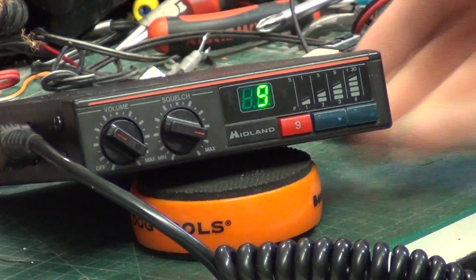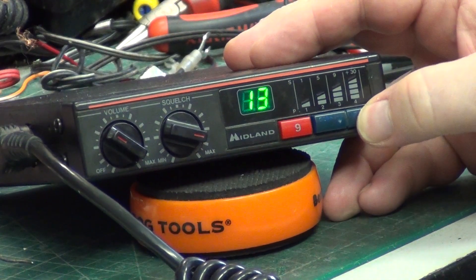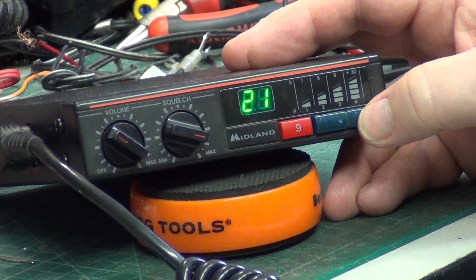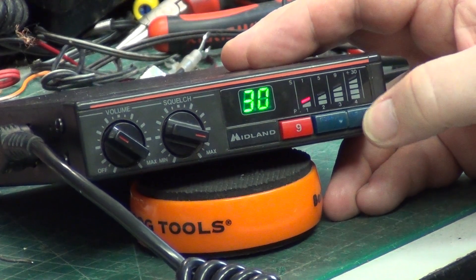We couldn't get this done yesterday evening because of other commitments, so it's now late morning. I need to do this video to get this off the bench and get the next repair on.